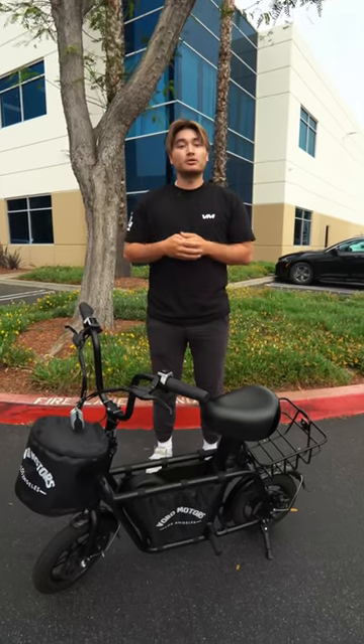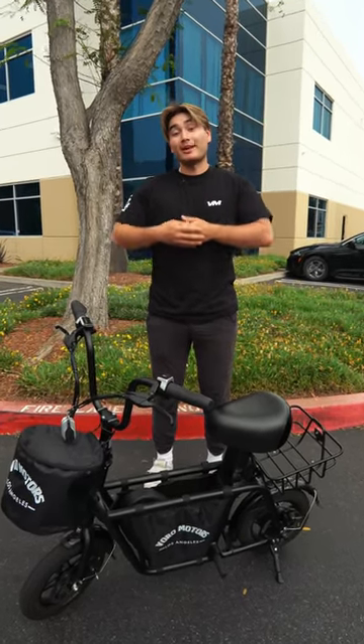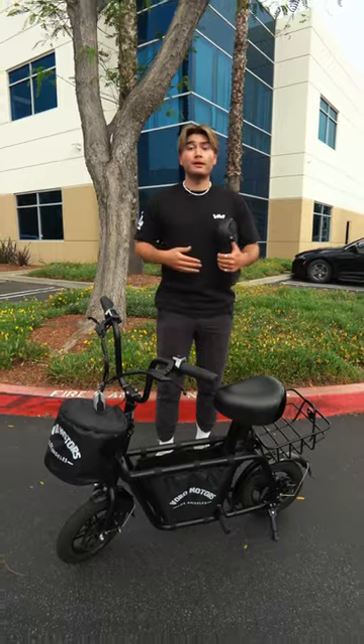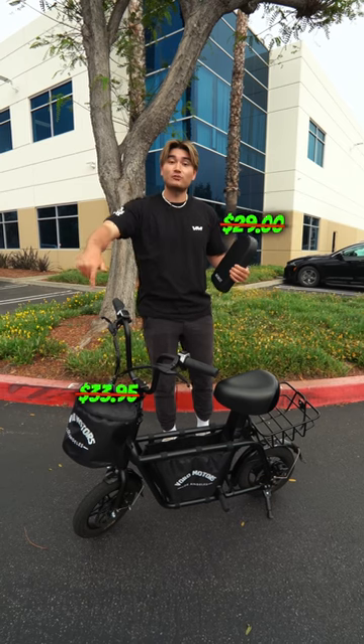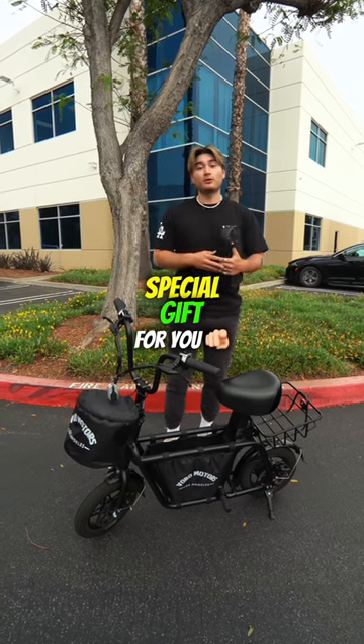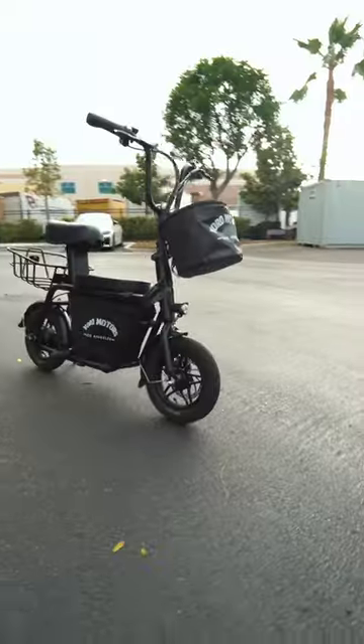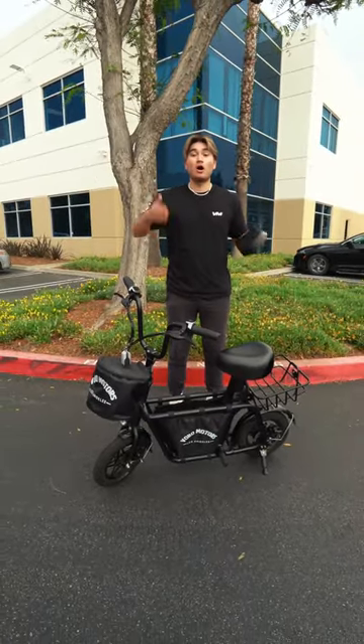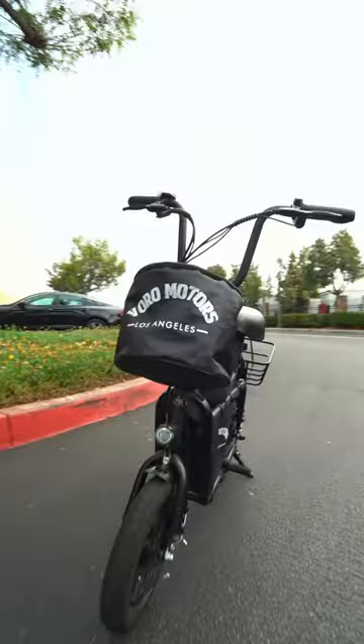We've noticed that many of our riders enjoy riding with their little ones on the Fido, and now we want to make your experience even better. When you buy a Fido scooter at VoroMotors.com, we'll be giving away this child seat and a stylish Voro Motors front bag as special gifts for you while supplies last. This is the perfect package to enhance your Fido scooter adventures. Just imagine the fun and convenience of riding with your kids, all while keeping your stuff safe in the stylish front bag.